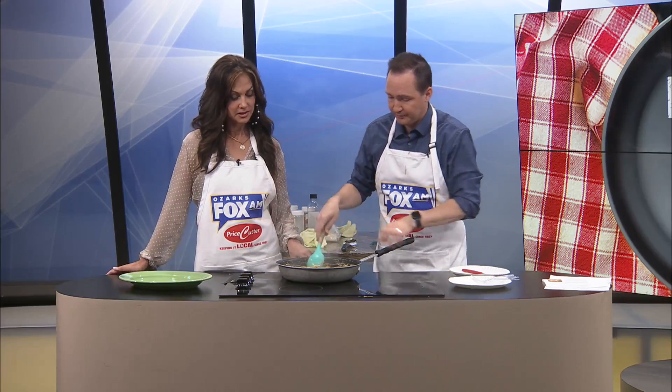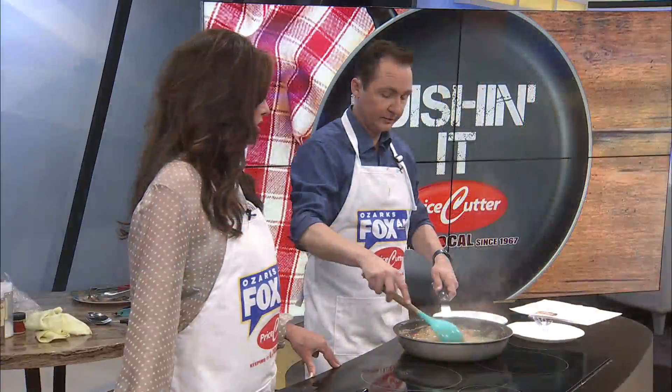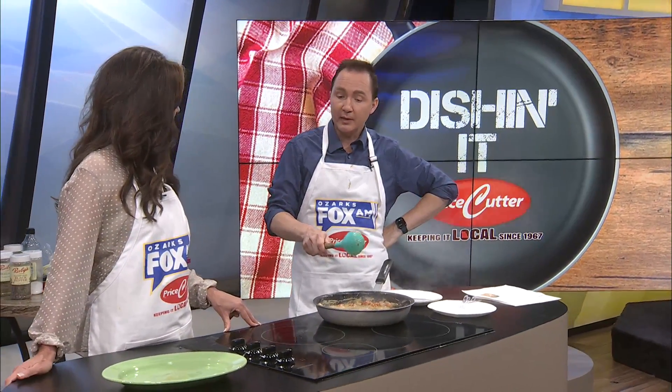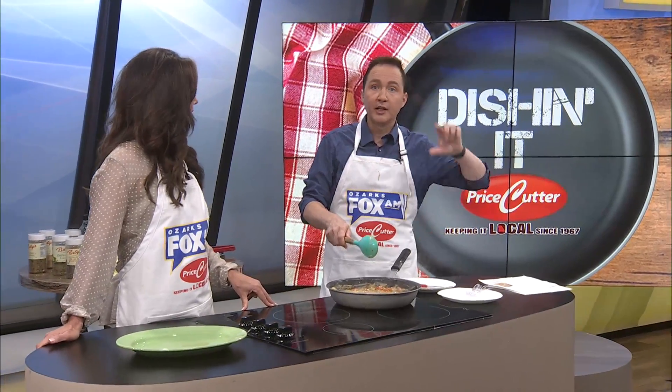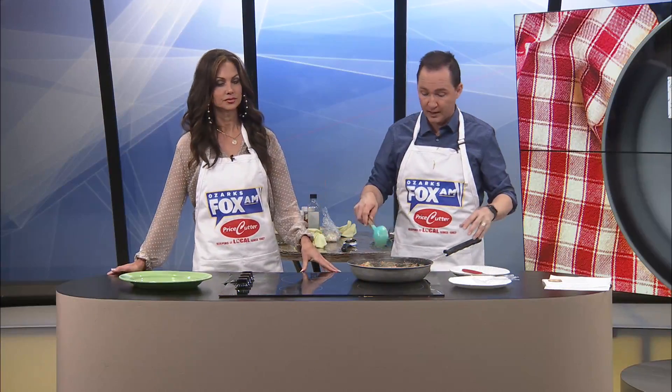What would not be keto-friendly is if we had some pasta, but that's okay. You know what? It's early in the day, you can burn those calories off. Haley Page has brought in from Price Cutter the cauliflower pasta — the low-carb pasta available in the organic and paleo and keto section at Price Cutter.